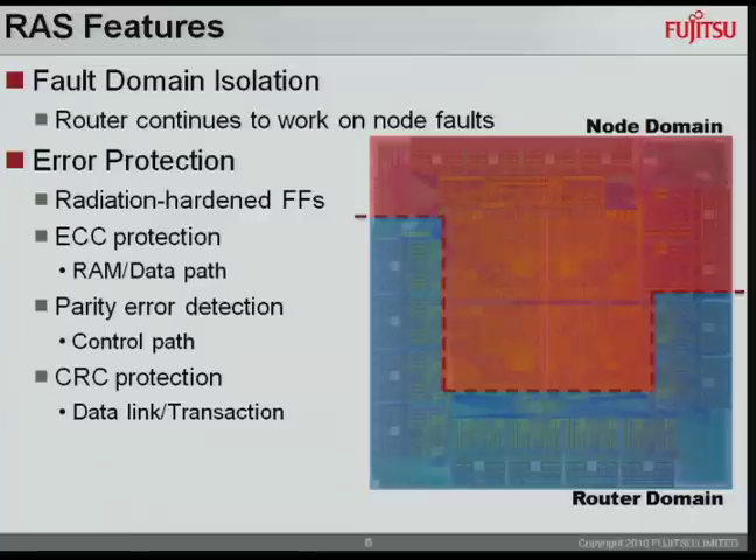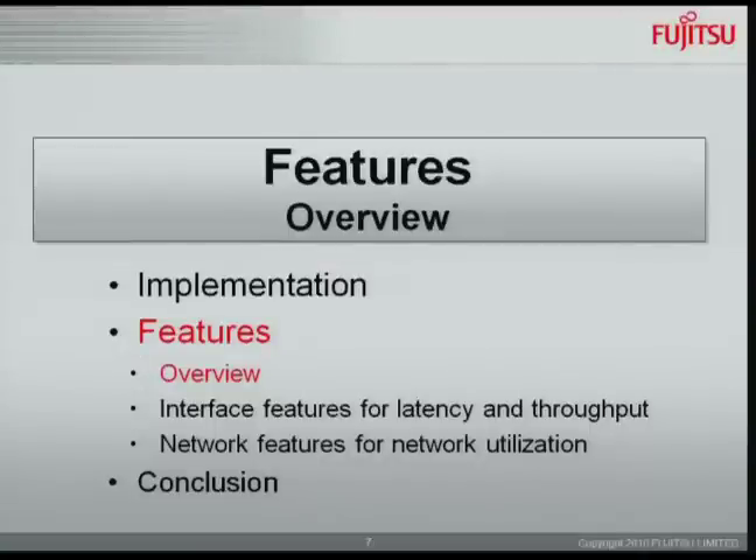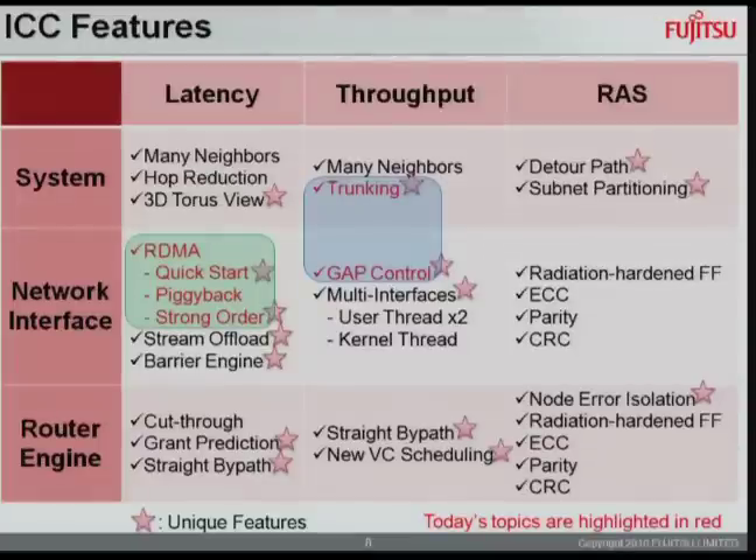Additionally, radiation-hardened flip-flops, ECC protection, parity, and CRC protection achieve even higher reliability. Today I will discuss two topics: the first is the RDMA features, and the second is the network utilization features.